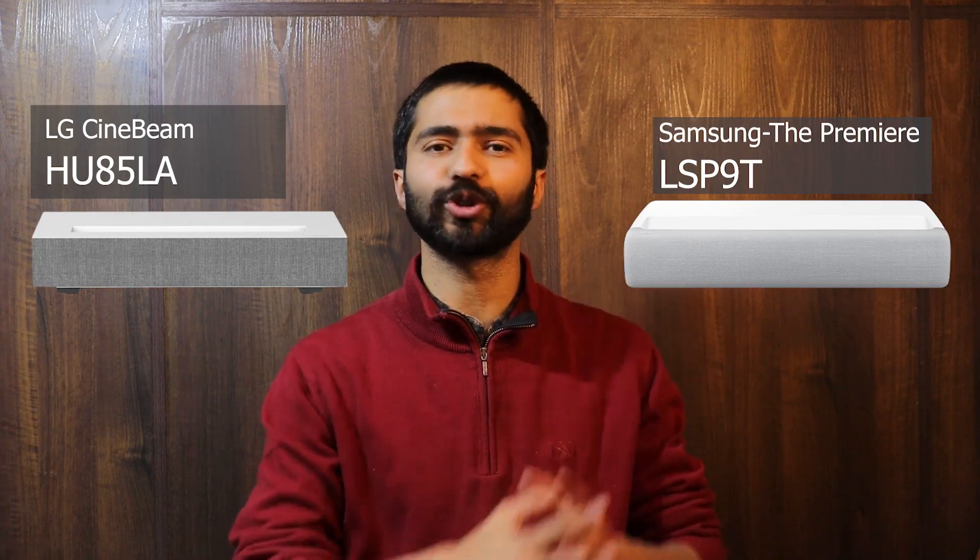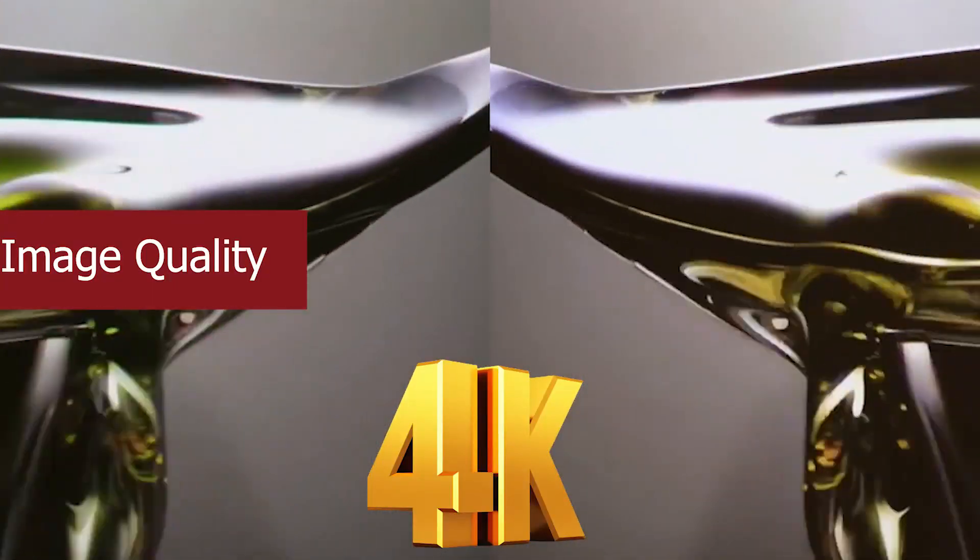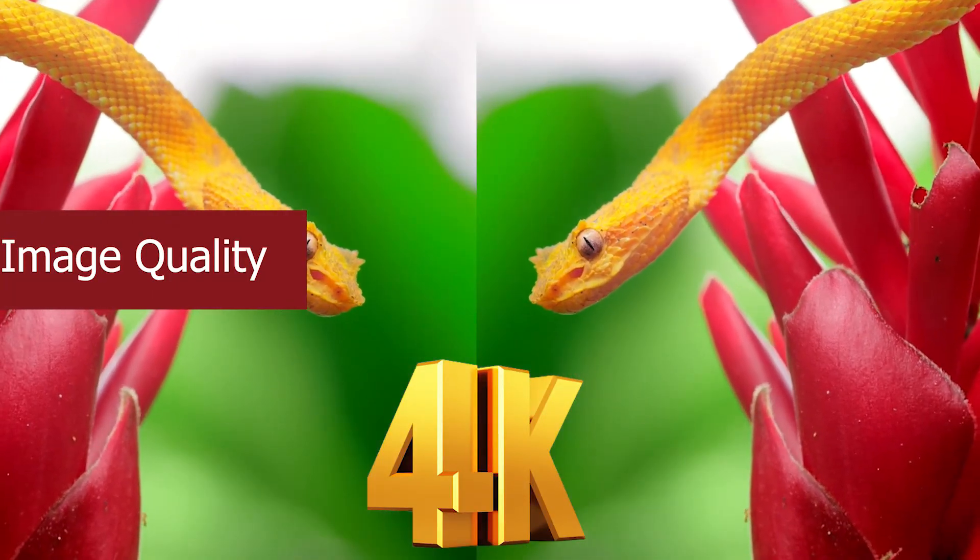Welcome back to Home Crux. In this video today, we are doing a feature comparison between the LG HU85LA and the Samsung Premier Ultra Short Throw Projector. These are both 4K laser projectors that vouched to be the best in the class.